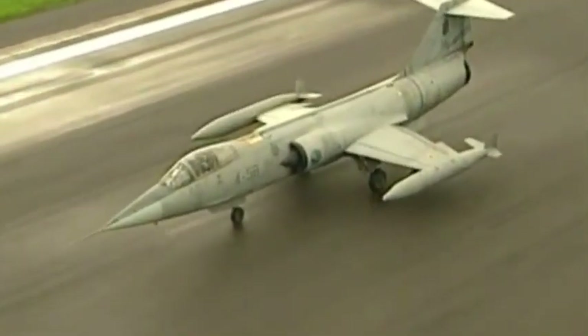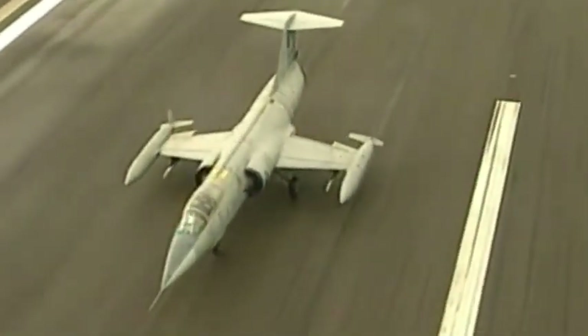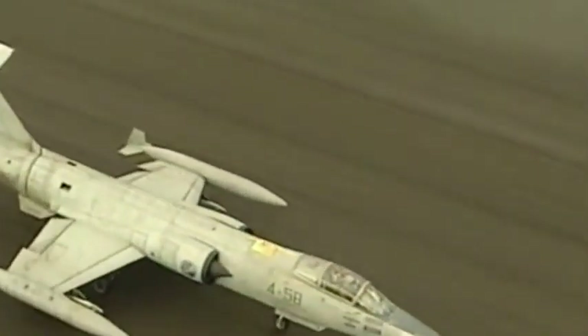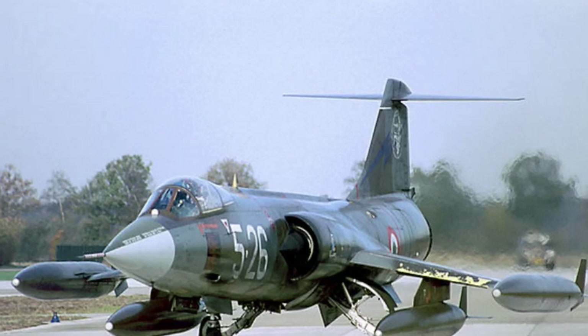The final production version, the F-104S, was an all-weather interceptor built by Alenia Aeritalia for the Italian Air Force. It was retired from active service in 2004.